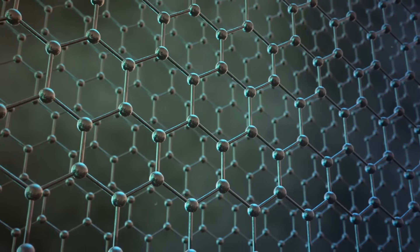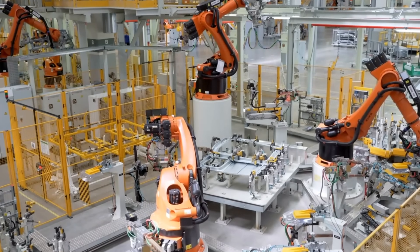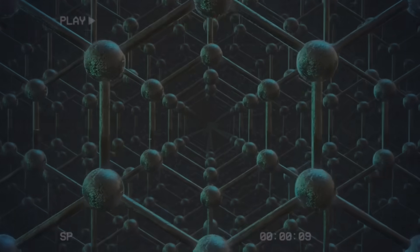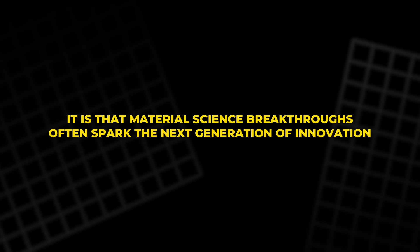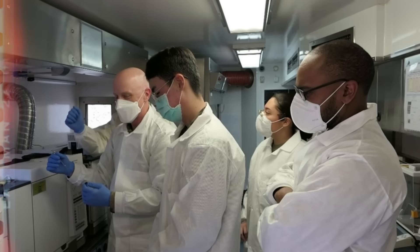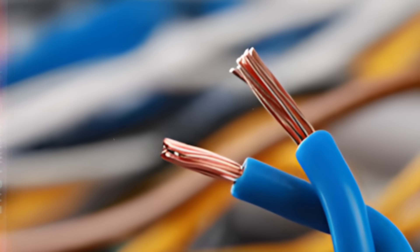This marks the beginning of a new era in which nanotechnology and advanced materials shape the core of our machines. If history has shown anything, it is that material science breakthroughs often spark the next generation of innovation. What started as a quiet experiment in a South Korean laboratory could one day become as common as copper wiring is today.